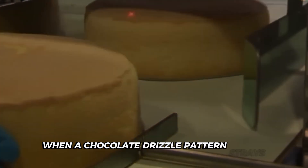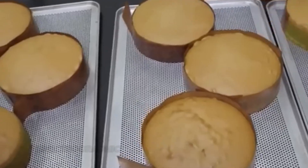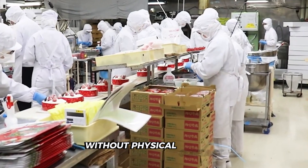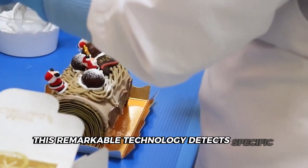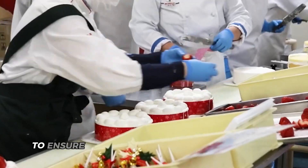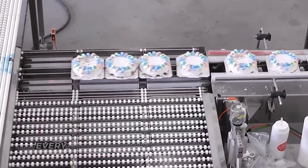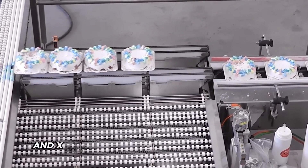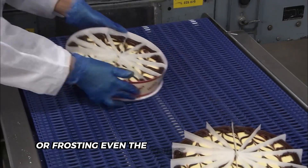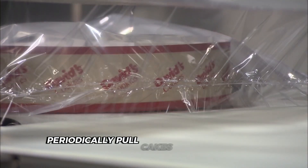When a chocolate drizzle pattern strays even a fraction of an inch from the standard, the system immediately flags it. Meanwhile, spectrographic analysis examines chemical composition to assess taste and texture without physical contact — this remarkable technology detects specific compounds indicating freshness and proper baking, essentially using light instead of taste buds. Safety receives equal attention: every cake passes through metal detectors and x-ray machines scanning for any foreign objects that might have found their way into the batter or frosting. Even the tiniest metal fragment triggers immediate rejection.